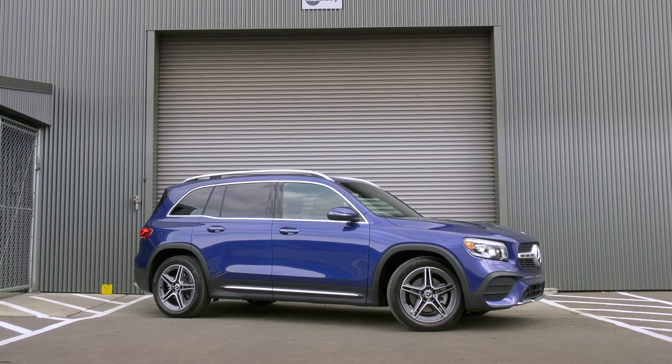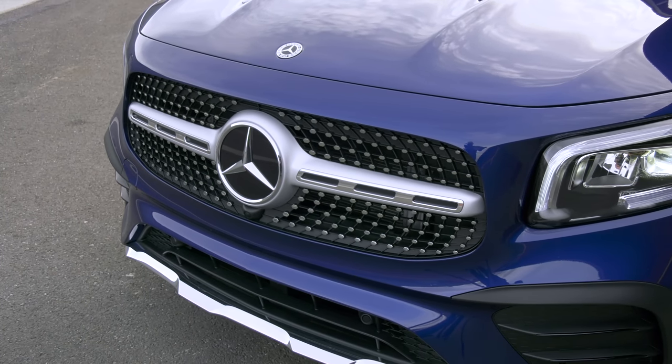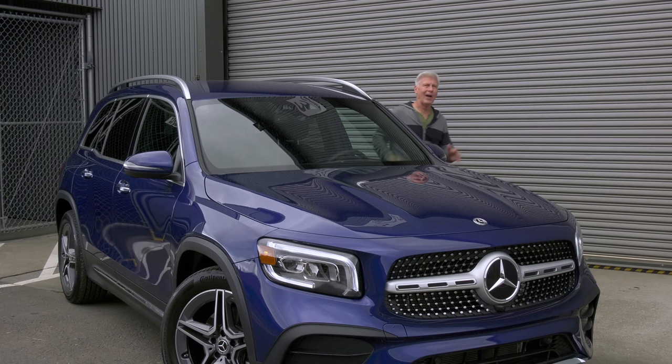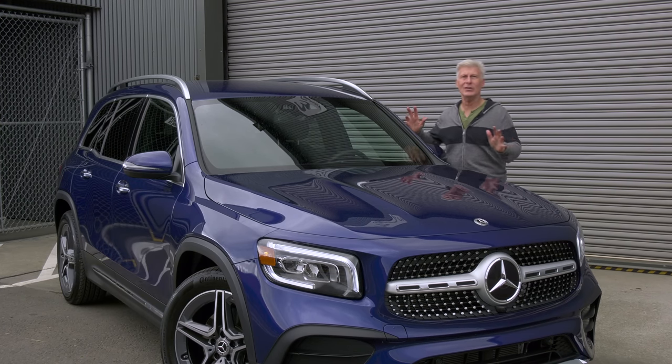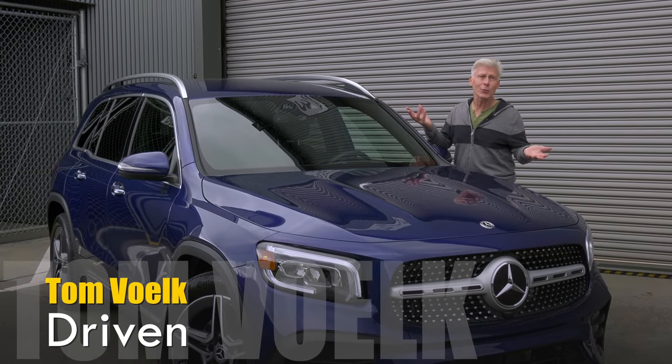While roomy inside, this isn't humongous. Some sport utes have outgrown the garages meant to house them. This and the GLA share an architecture. The big difference between the two is the GLB is a little bit longer and can be had with a third row of seating.